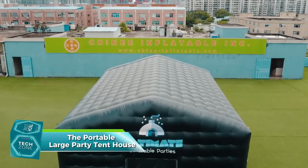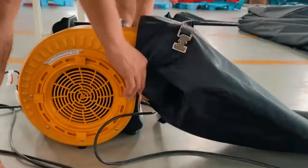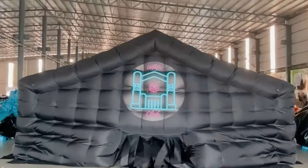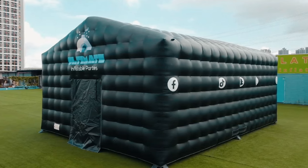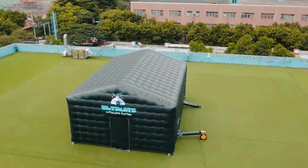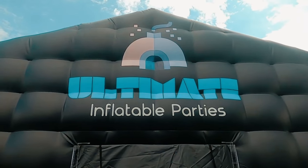Picture this: you're planning a grand party or a picnic in a public park and you need a venue that's both spacious and stylish. Enter the portable large party tent house with black LED light, also known as Tent 1270-4A. This inflatable tent, manufactured by Chinese Inflatables — one of the biggest inflatable manufacturers in China — is more than just a party accessory. The tent can be inflated quickly, its LED lights add a touch of elegance, and it's spacious enough to accommodate a large number of guests, with various customization options.